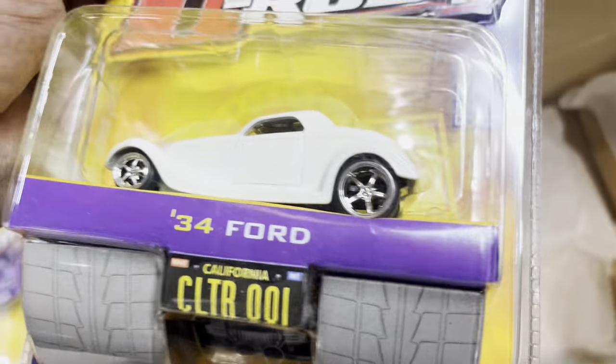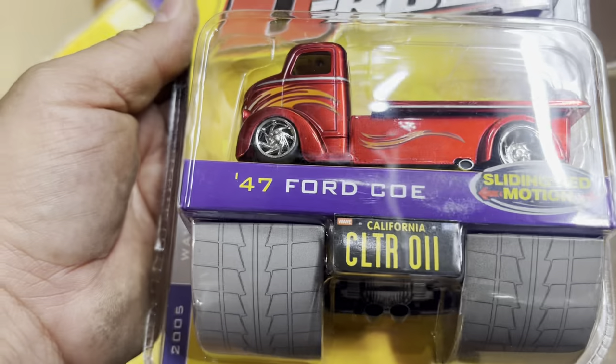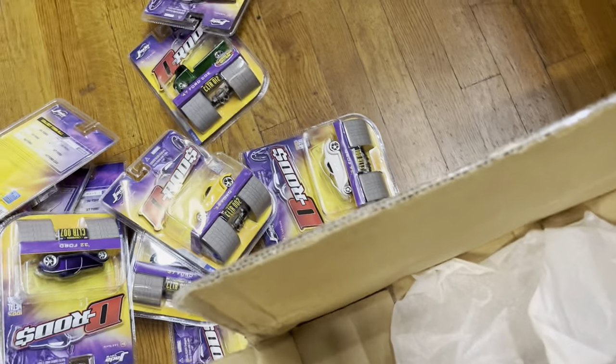I like the colors and I like the wheels — using these for my custom cars, maybe the gassers. Yeah, look at that: 34 Ford, 47.4 COE, another 47.4 COE. All right, let me see — I think there's another box attached to this, guys. Let's check it out.